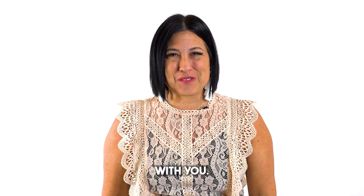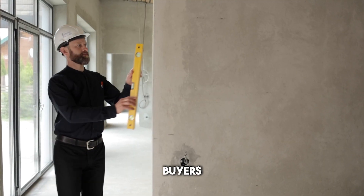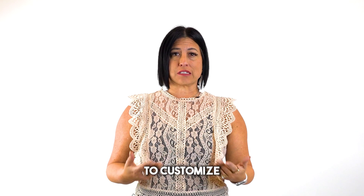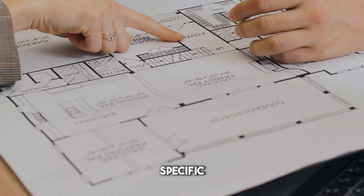There are several benefits to buying new construction, and I want to go over those with you. The first is customization. With a new construction home, buyers often have the ability to customize the layout, choose the finishes and features of the home to their specific preferences.